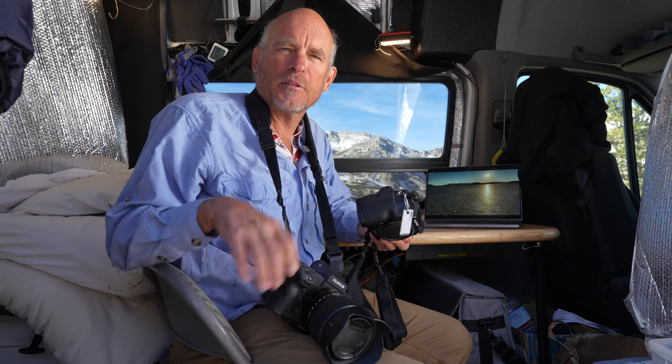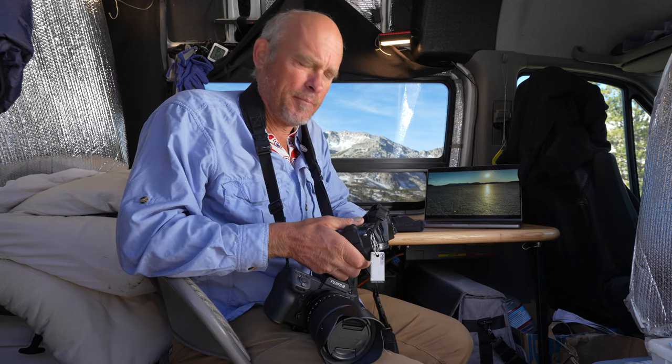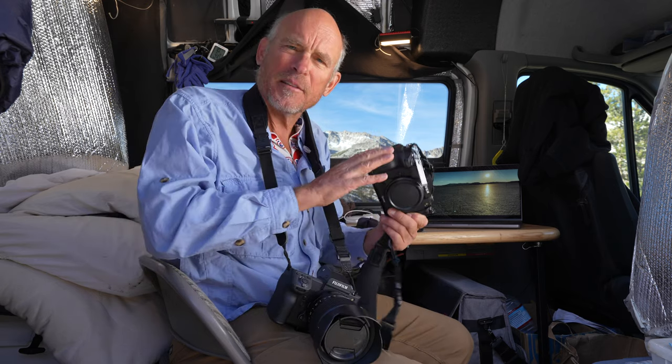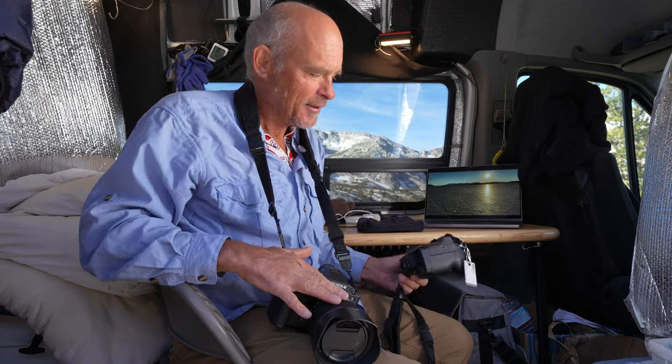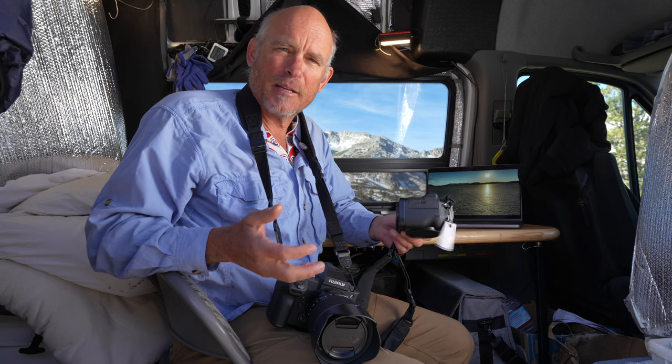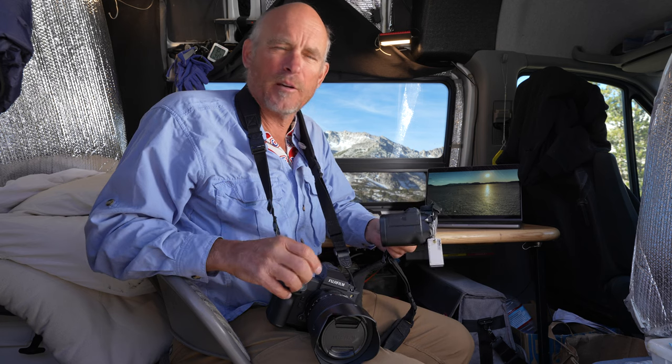However, Fujifilm has apparently used essentially the same buggy, usability-problem firmware in both cameras. All the bugs you have in the 100S are in the 100 II. All the usability problems in the 100S are in the 100 II. They're like carbon copy clones of each other for all the stuff they haven't bothered to fix for five years.